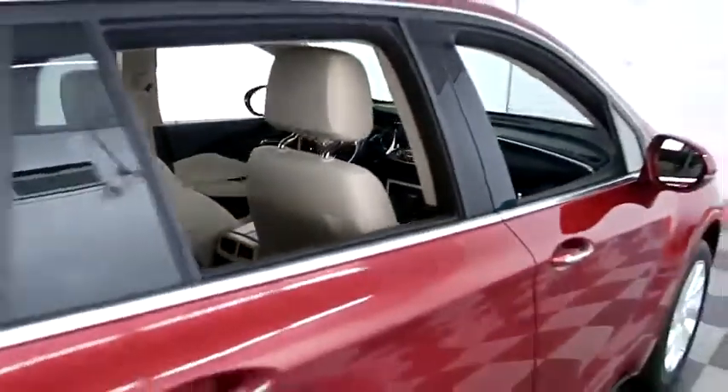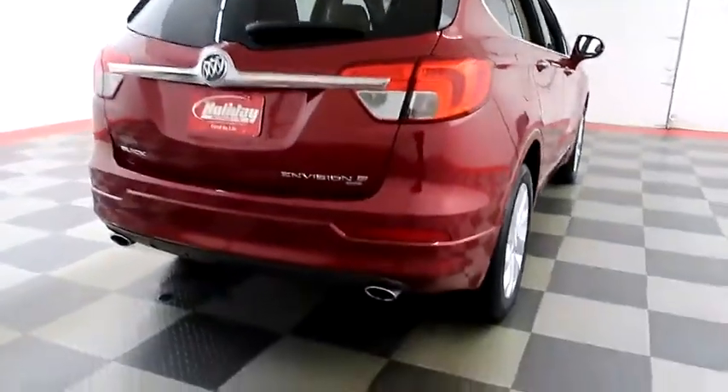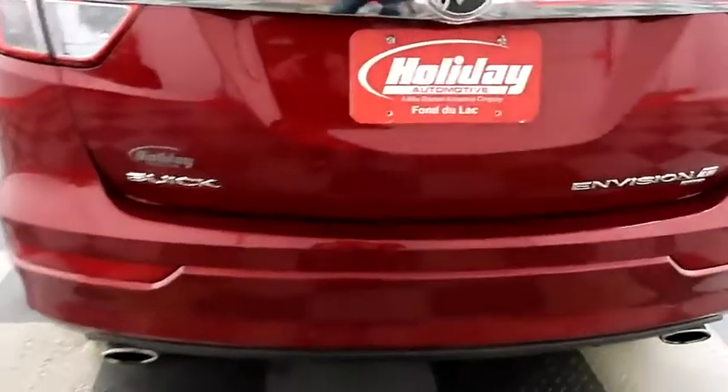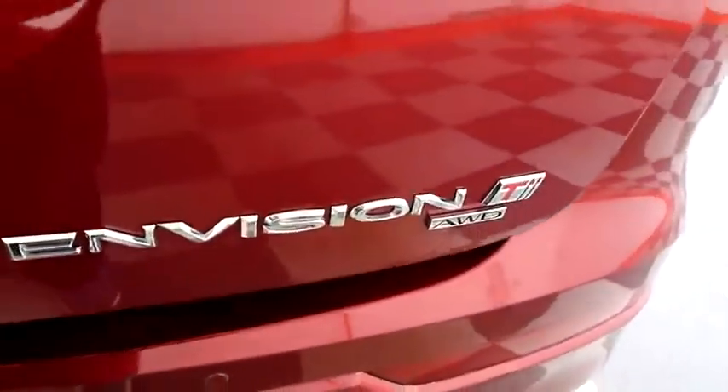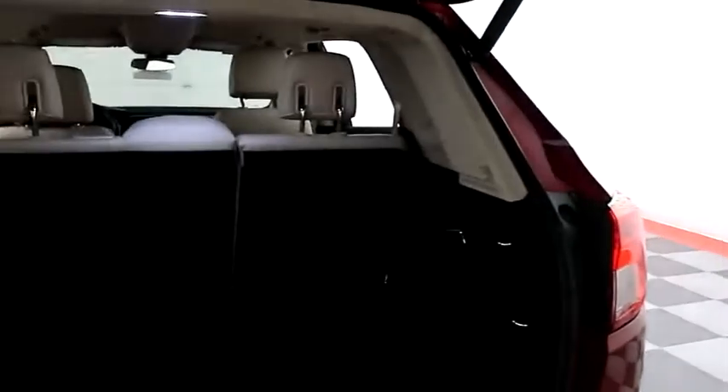We're going to take one more look down the passenger side, then swing around to the back end. You have dual-point exhaust, rear backup sensors and a camera, and this Envision is all-wheel drive, so on those wintry Wisconsin days you won't be sliding all over the road.